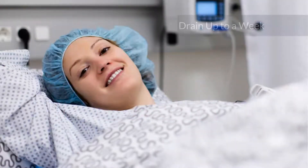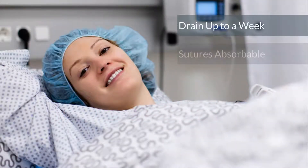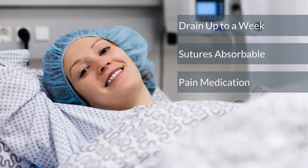Most patients will have a drain that stays in as long as a week, and the sutures are absorbable. Post-operative pain control is achieved with medications and muscle relaxants, and pain pumps may be used.